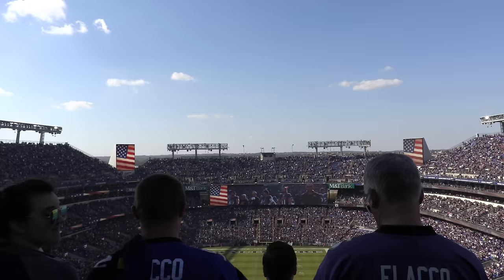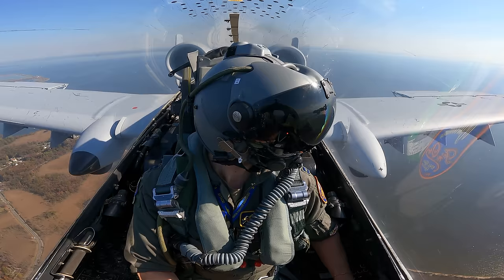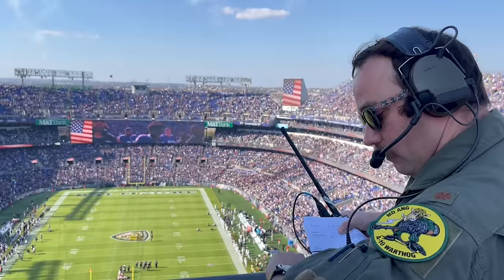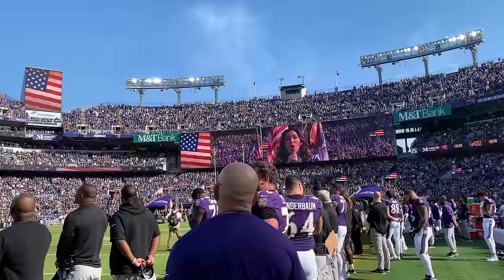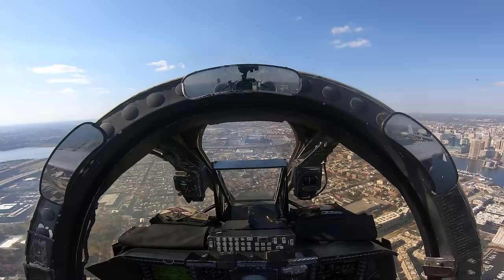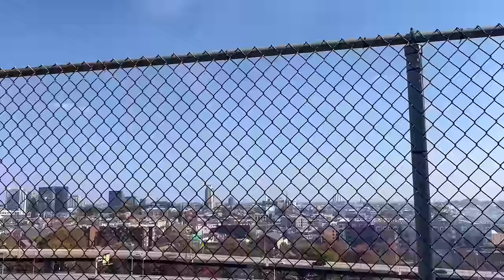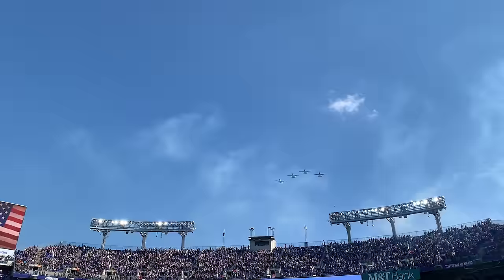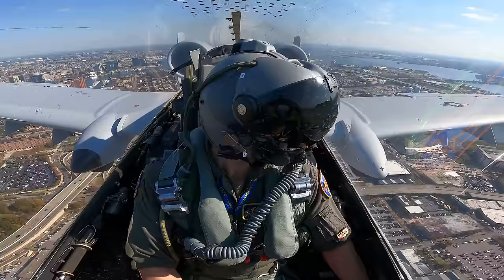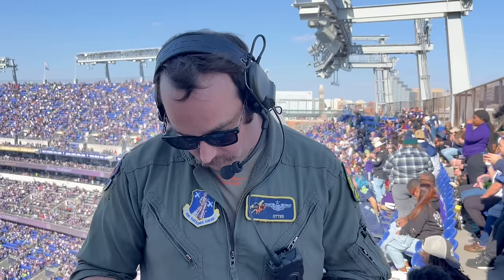The flyover passes directly overhead at the final note — just another day at the office.